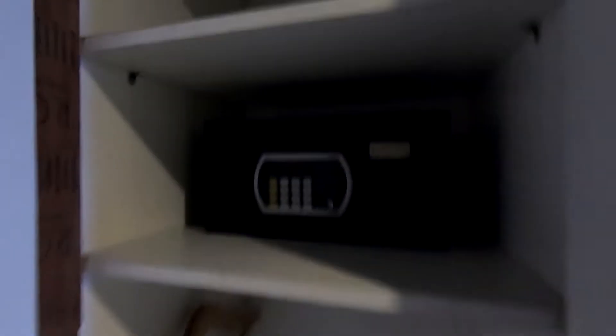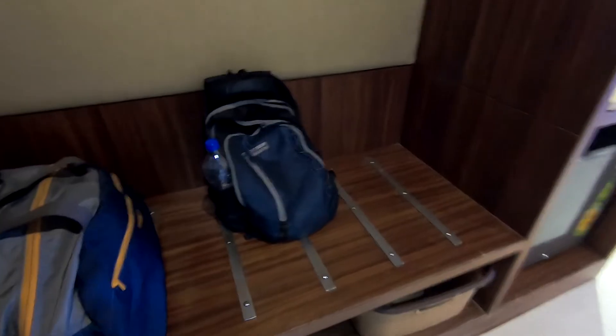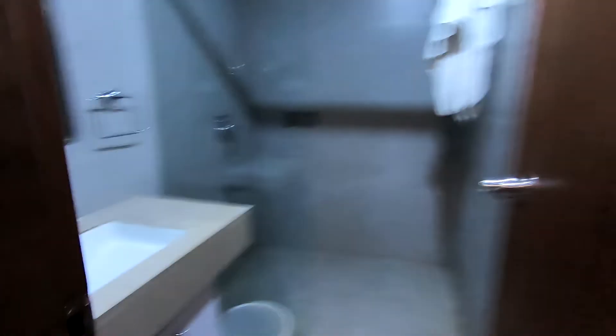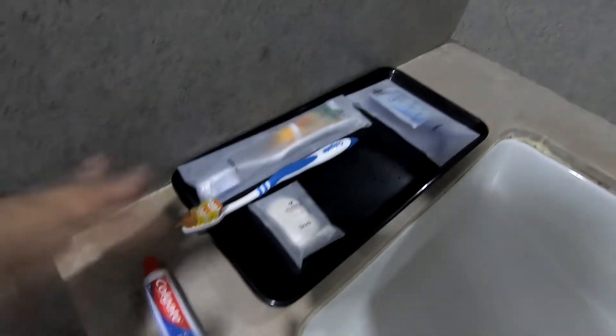Now let me take you around this room. I am staying in the Bivera Grand in Dindigul — let me take you around and you tell me which star hotel this is. This is the door with a safe and secure lock. Here you have a wardrobe, and this is the safe where you keep your valuables, along with a hanger for your clothes. There is a luggage rack where you keep your bags, and a laundry tray where you put your laundry to be washed and ironed. Right here is the bathroom, very next to the door. This is the basin. They have provided a few toiletries — soap, shaving kit, dental kit.